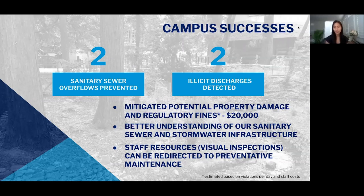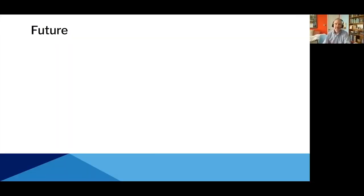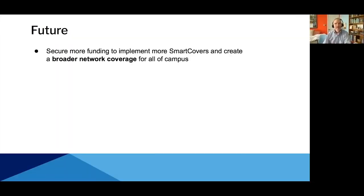You can see how bad it looks on the creek — it's just bubbles. And this is how it's supposed to look in that area. We've had many campus successes including two sanitary sewer overflows prevented and two illicit discharges detected, including that foam agent incident. We've been able to mitigate potential property damage and regulatory fines. Our engineers and planning department also have a better understanding of our sewer and stormwater system infrastructure, and facility services can be redirected to other preventative maintenance issues versus constantly doing visual inspections at these high-spot locations.